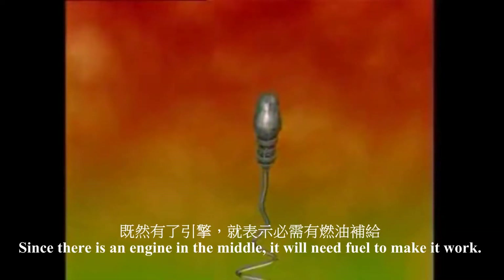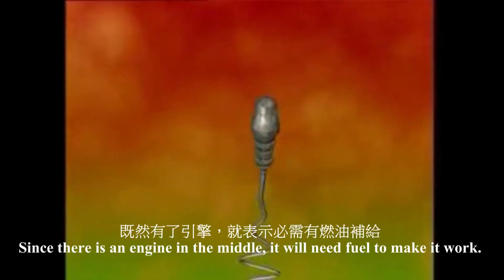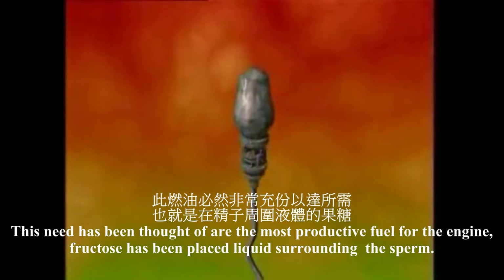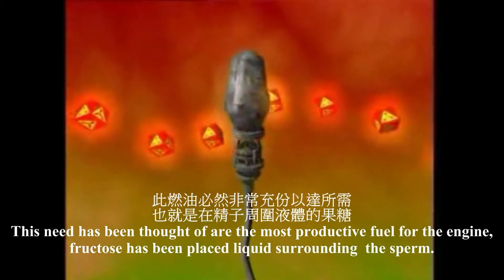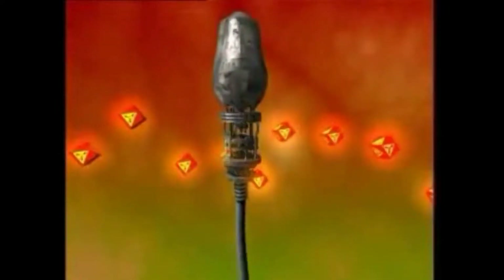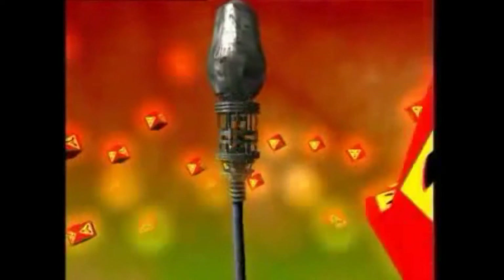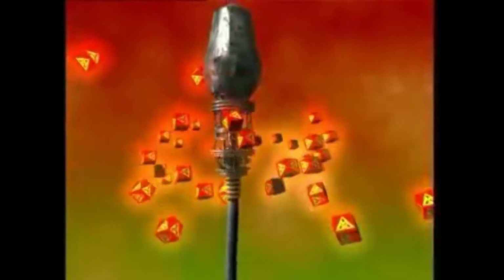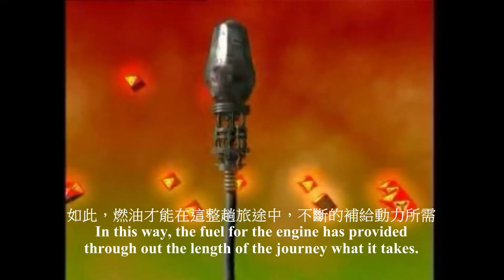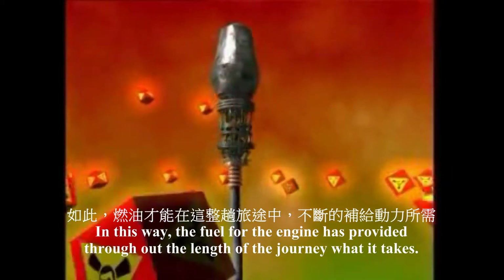Since there is an engine in the middle, it will need fuel to make it work. This need has been thought of, and the most productive fuel for the engine — fructose — has been placed in the liquid surrounding the sperm. In this way, the fuel for the engine is provided throughout the length of the journey it will take.